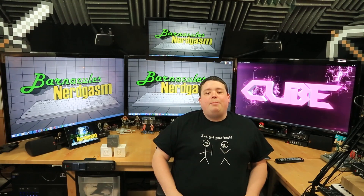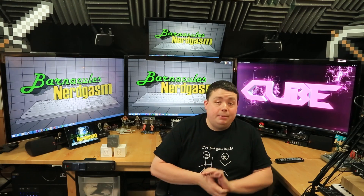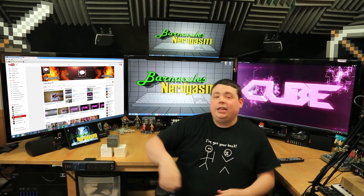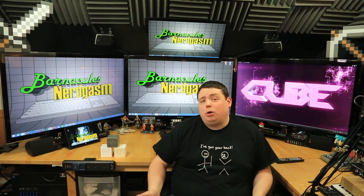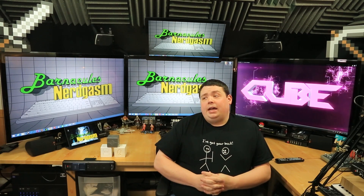Hey, what's up, Nerdgasm fans? Jerry here, aka Barnacles, and today we're going to be helping out a fellow Seattle YouTube producer by the name of Eugene. He has a YouTube channel called Comic Shop TV, and he does all kinds of really cool skits and some really funny stuff. Recently at a YouTube meet, I got to meet the guy in person, and he's working on a project that he finally funded through Indiegogo, and it's called Cube.